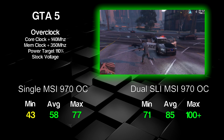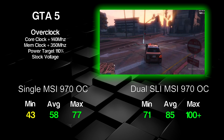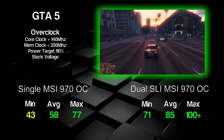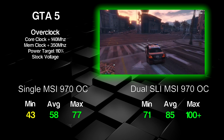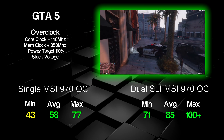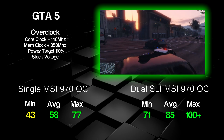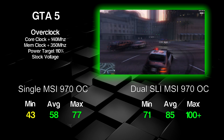GTA 5 is one of my favorite games. A single overclocked 970 at 1440p on ultra with MSAA x2 does a fantastic job, holding an average of about 58 FPS about 90% of the time — nearly hitting that smooth 60 FPS target. It did drop down to about 43 FPS in high-detail areas like forests with trees and grass to render, and shot up to about 77 FPS in areas like the desert with less detail. For a single 970 maxed out, that is pretty impressive.